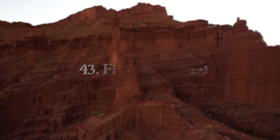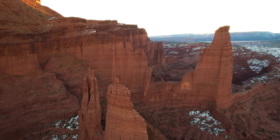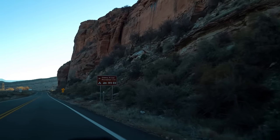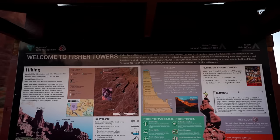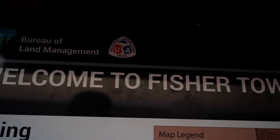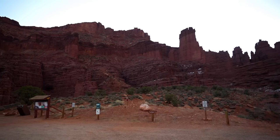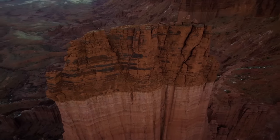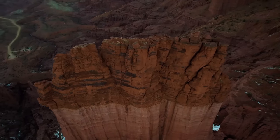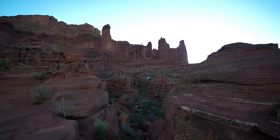At number 43, we have Fisher Towers back in Moab — an incredibly scenic area between Moab and Grand Junction, close to Castle Valley. The main hike is the Fisher Towers Trail: 4.2 miles round trip with 1,469 feet of elevation gain, taking you to Balanced Rock, the Alien, and the most famous rock, the Titan. There's also incredible rock climbing here with iconic multi-pitch routes, and several movies were filmed here.